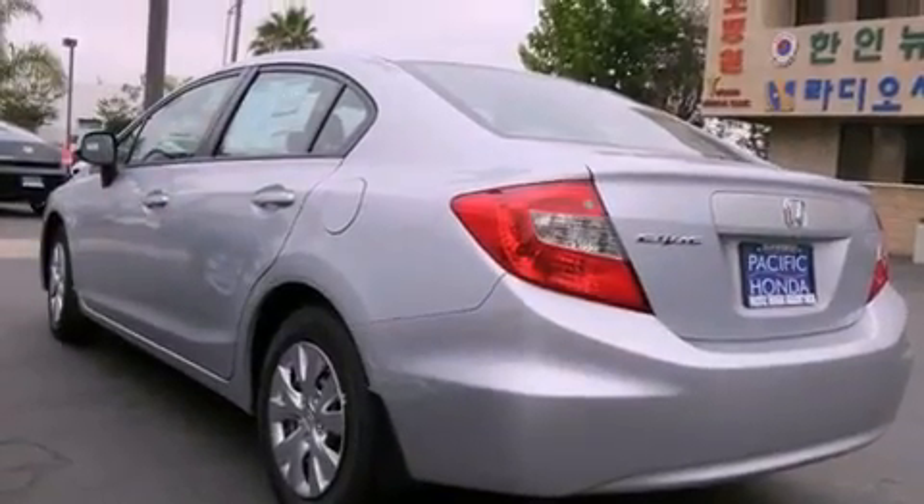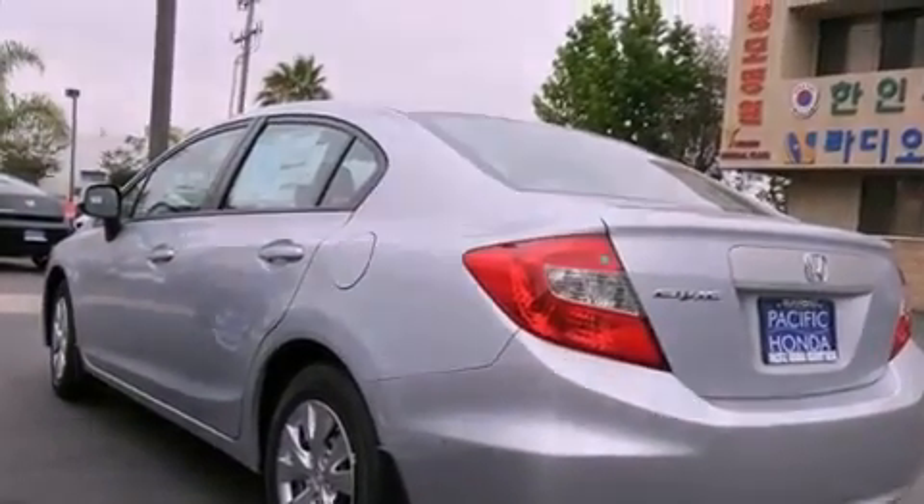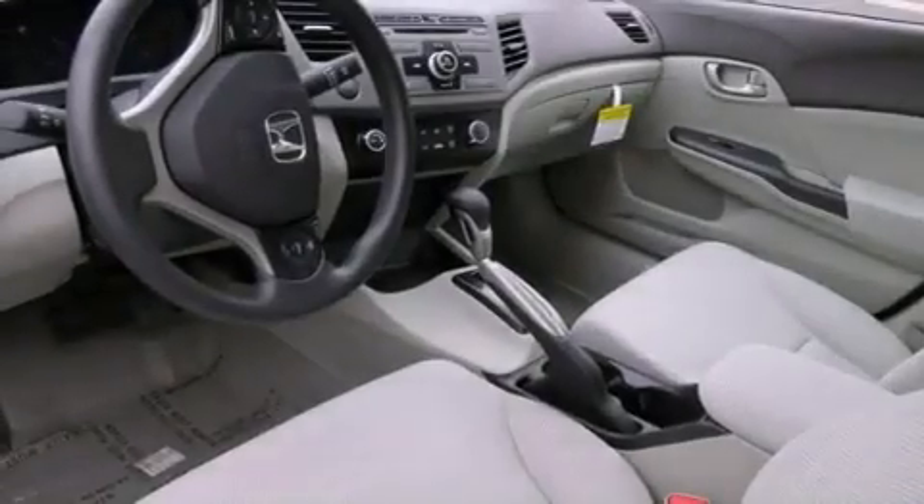An anti-lock braking system, side curtain airbags, full power accessories, a rear window defroster, and air conditioning.